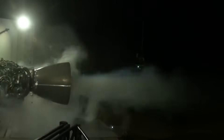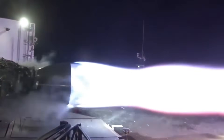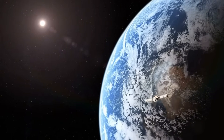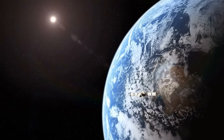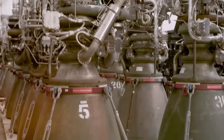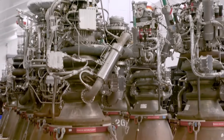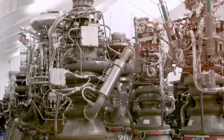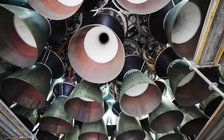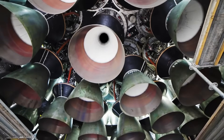Two rocket engines stand before us, both SpaceX's Raptor, the most advanced rocket engine ever built. The original Raptor was already a technological marvel — a complex masterpiece of pipes, valves, and wiring that earned the nickname 'Flying Spaghetti Monster' from SpaceX engineers.